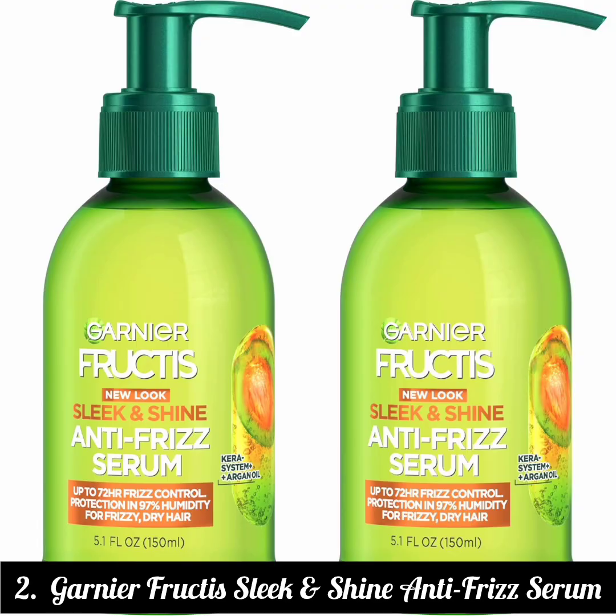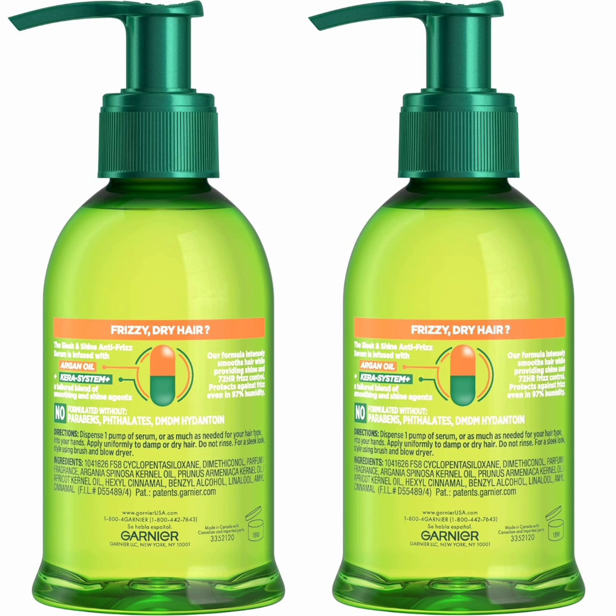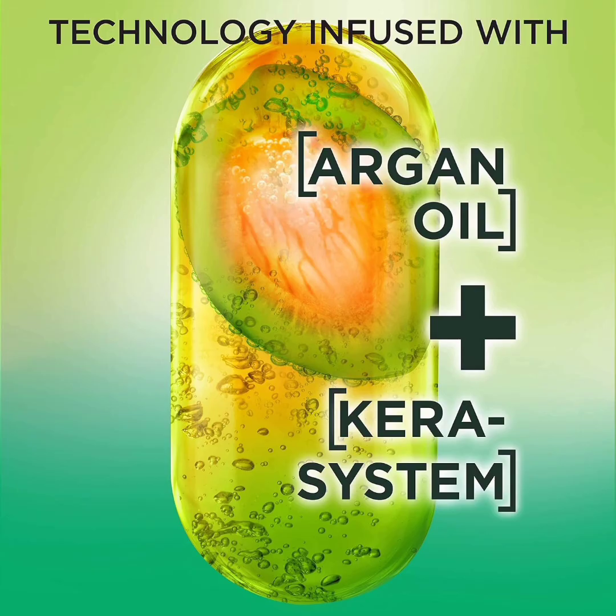2. Garnier Fructis Sleek and Shine Anti-Frizz Serum. What We Like: generous size, can be used on damp or dry hair, smooths hair and restores shine. What to Consider: can make hair look greasy if not used sparingly. Key Ingredients: Argan Oil, Apricot Oil. Hair Type: all. Size: 5.1 ounces. Cruelty-Free: yes.